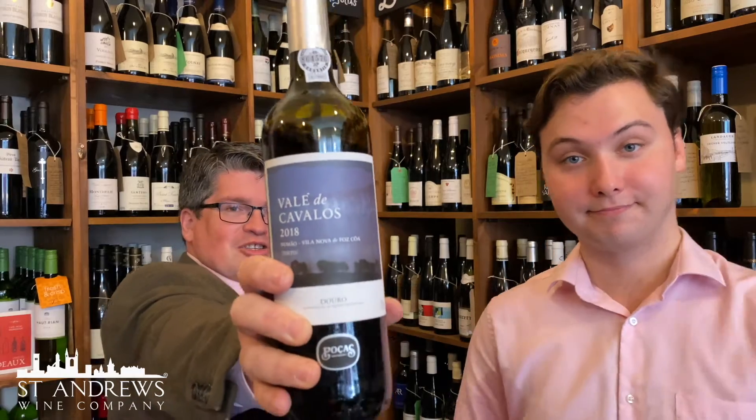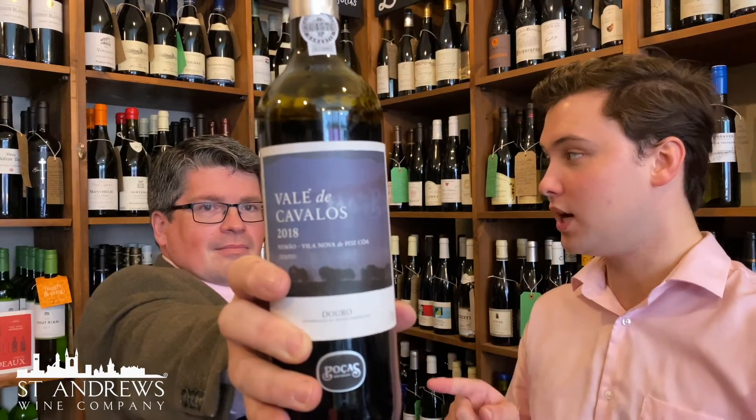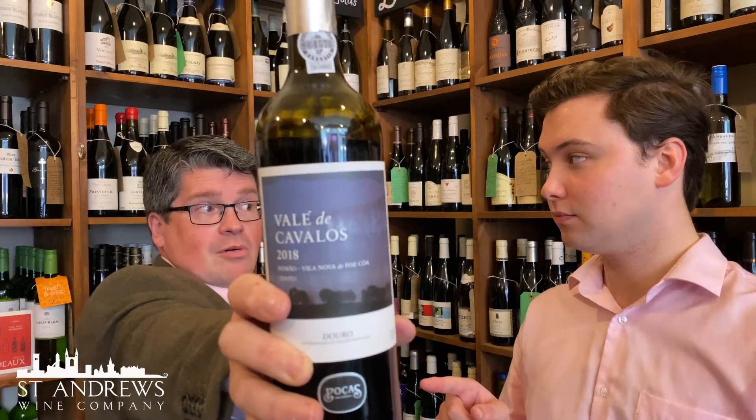20% second year French oak. This red from the Douro Valley, Val de Cavalos — which is fascinatingly 10% less oak than its equivalent white, and it's also second year rather than new oak.